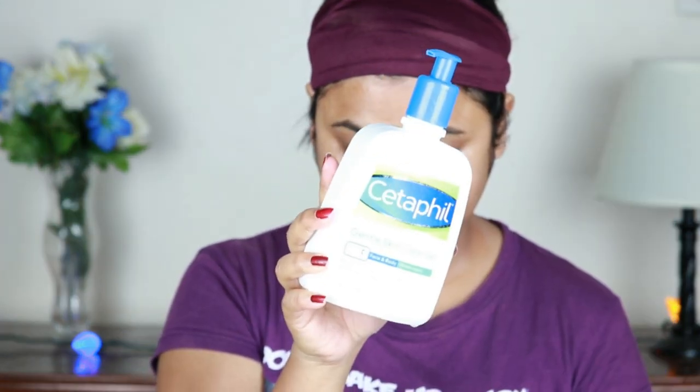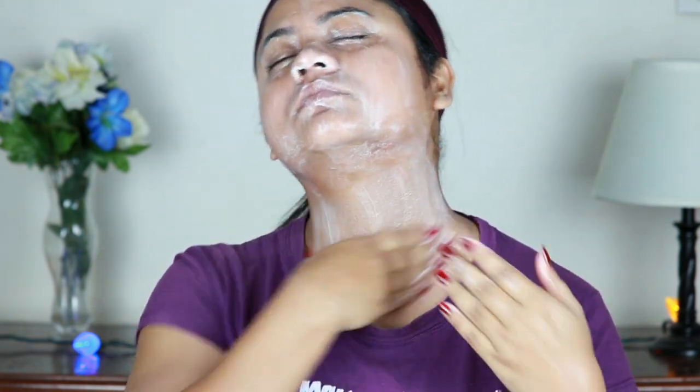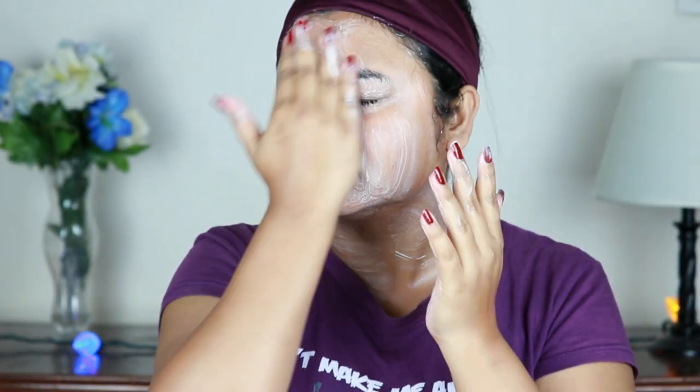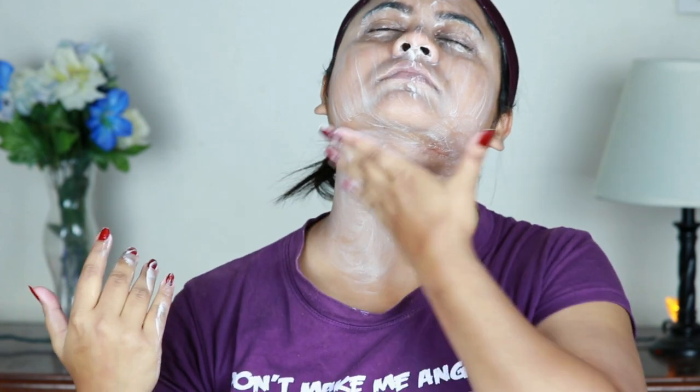Next, I'm going to remove the excess oil from my face with a damp cotton pad. Then I'm using the Cetaphil gentle skin cleanser — you guys probably know this is my holy grail product — and I'm just massaging it gently all over on my face and neck. Whenever you are using a facial cleanser or face wash, massage it for at least one minute, because the product needs time to work on your skin. I had to wash my face about two times because I applied oil.